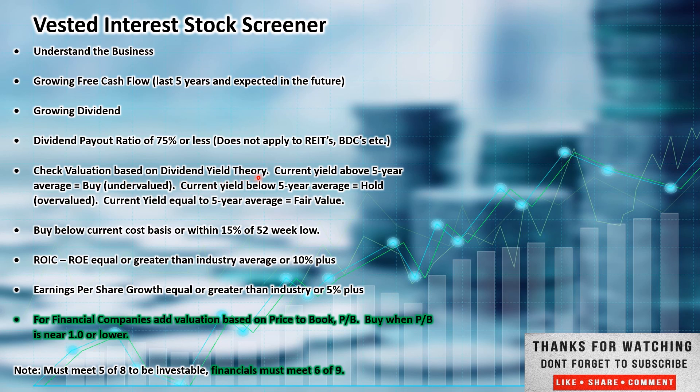We check valuation based on dividend yield theory and buy below the current cost basis or within 15% of the 52-week low. Return on invested capital and return on equity — I'm looking for industry average or 10% or better. Earnings per share growth of 5% or better, or equal to its industry average. For financial companies like banks, I add in price to book. Must meet 5 of 8 criteria; if you add price to book, it must meet 6 of 9. If it makes the watch list, I do a deeper dive and a discounted cash flow analysis to determine my entry point, aligned with the stock being within 15% of its 52-week low.